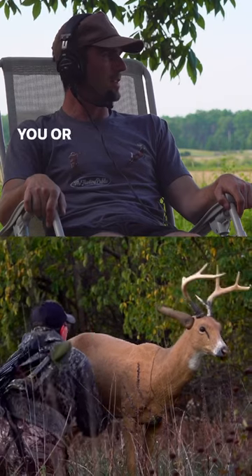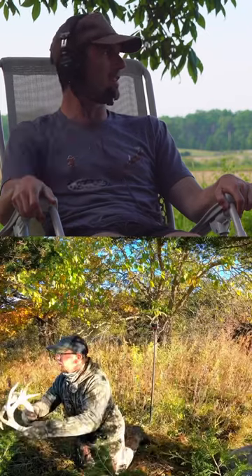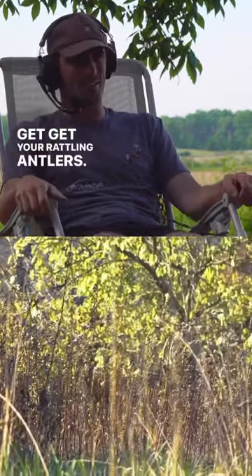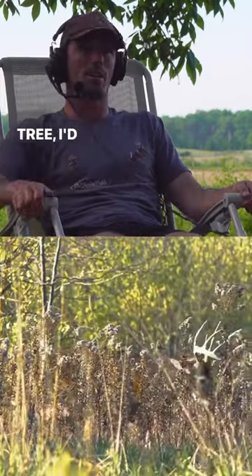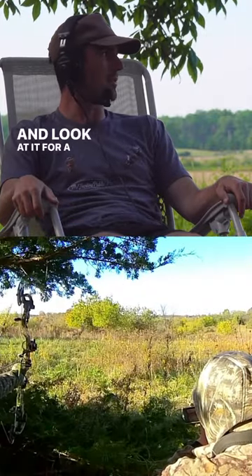Get it out there wherever the wind makes sense for you, where they hopefully can't get downwind of you, and then be ready to call at them as soon as they should be able to see that decoy. Make sure you can get loud enough where they can hear you — get your rattling antlers, get your grunt call. If you're in a tree, I'd have some stuff tied up to a string to make some sort of ground noise, because they're gonna sit there and look at it for a good while if they've been called at for a while.